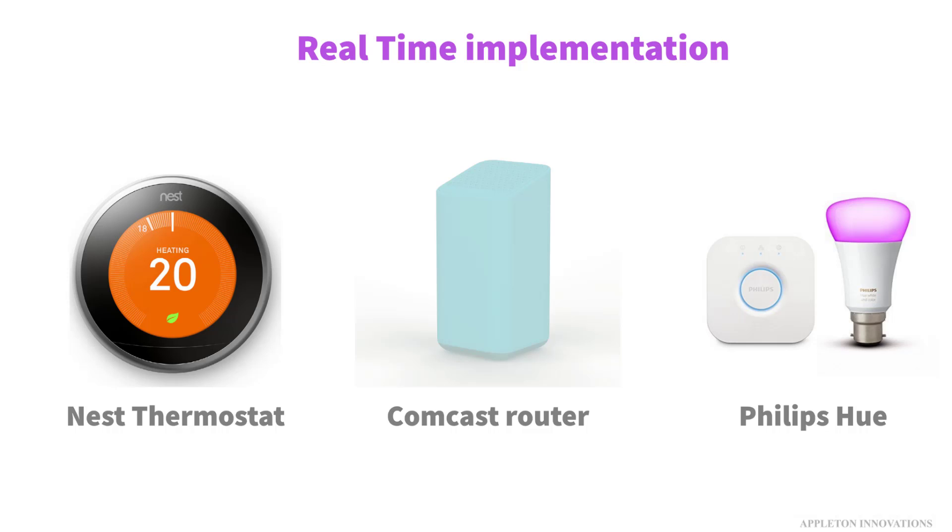Nest thermostats, some of the newer Comcast routers, and Philips Hue light bulbs all use Zigbee chips.